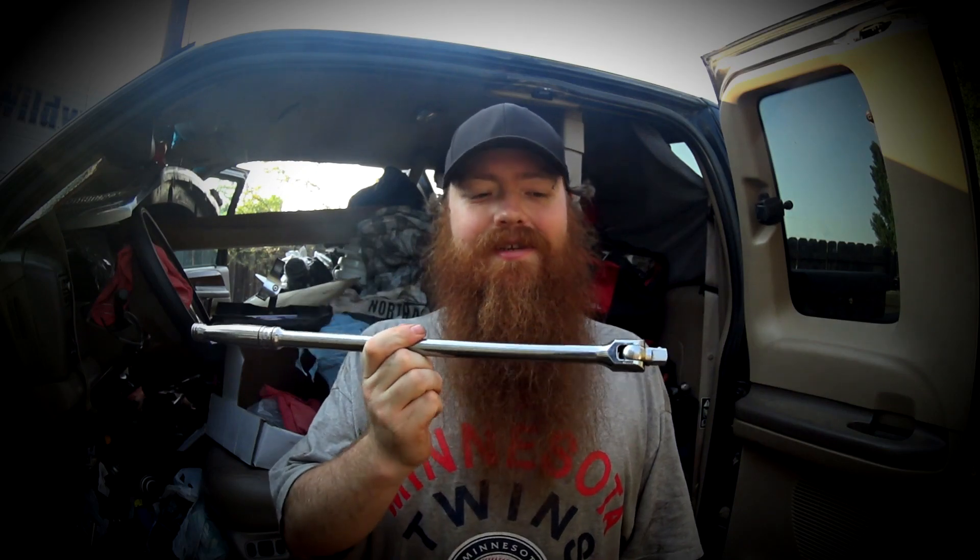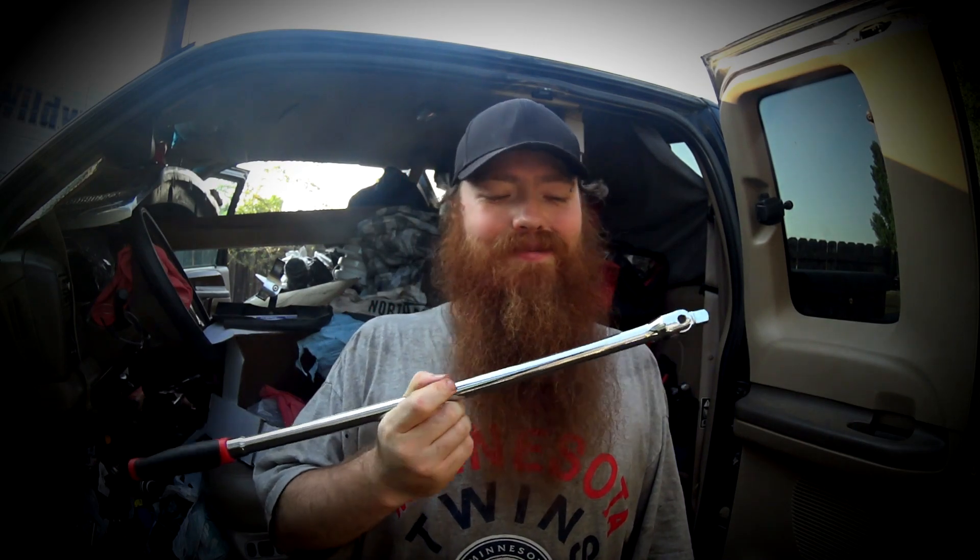When I have a big high-torque bolt that I need to break loose, do you think I grab my Snap-on 18-inch bar? No, I don't. I grab my Harbor Freight bar that's 25 inches.